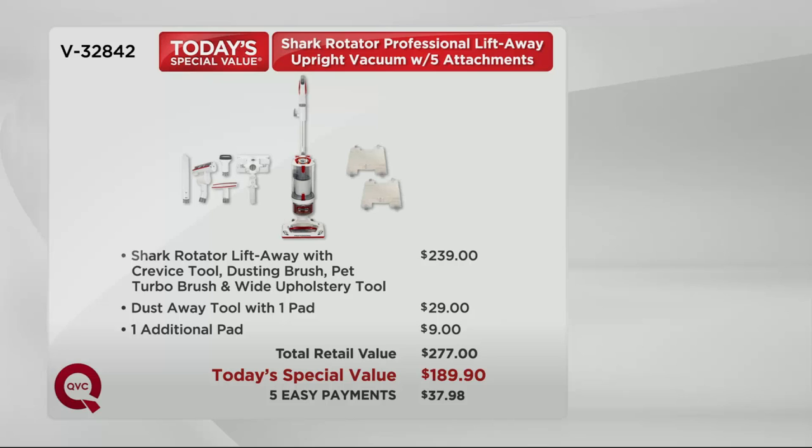The two-in-one — we add in extras you're going to use, like the dust away tool, making it $277 at retail. But forget about that — take $85 off, but today and today only. Use your major credit card and spend $37.98 a month for the next five months. If you don't love it you can always return it — you've got a 30-day money-back guarantee.